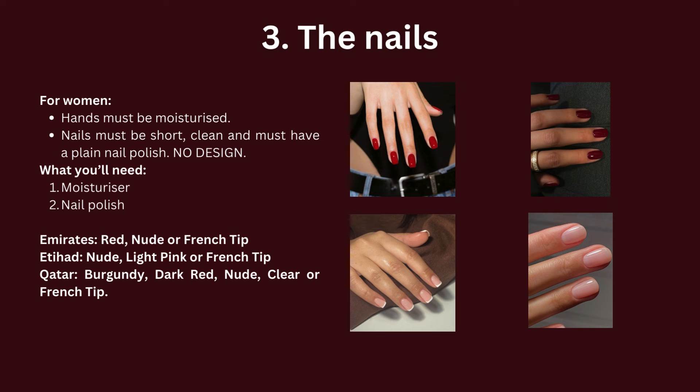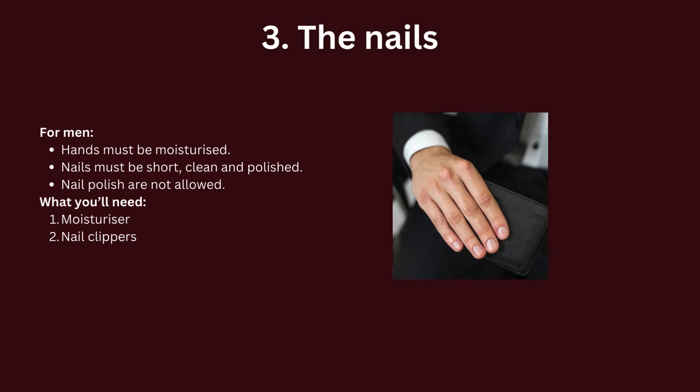Moving on to nails — for women, hands must be moisturized. Nails must be short, clean, and must have a plain nail polish. The nail colors you should wear for each airline are listed below. For men, maintain moisturized hands with short, clean, and polished nails.